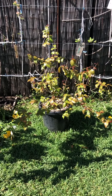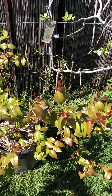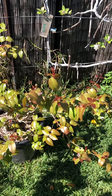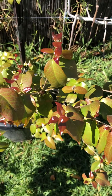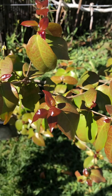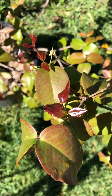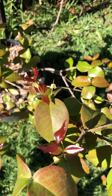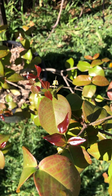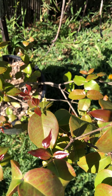In front of me is my Surinam cherry. This one is absolutely loving this wet weather — we've had a few storms up in Sydney. You can see all the nice new luscious red growth on it. It has recently flowered; I don't know if they'll form fruit, but let's wait and see. Hopefully I do.